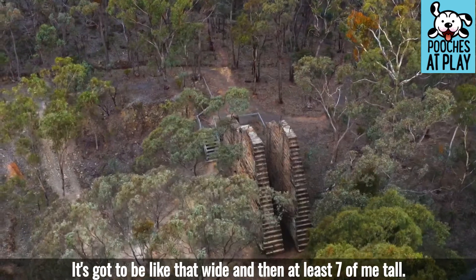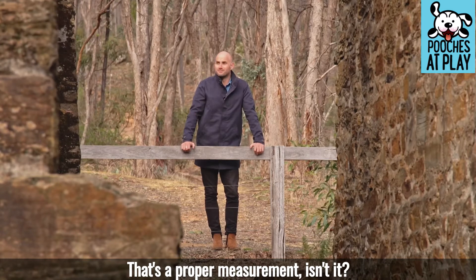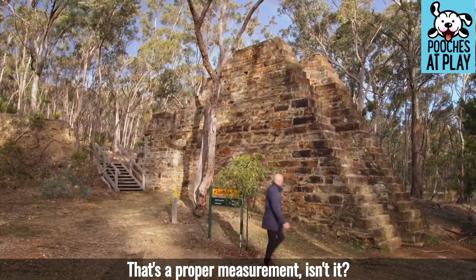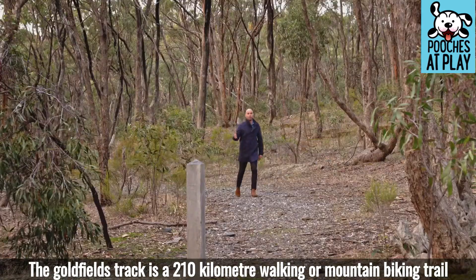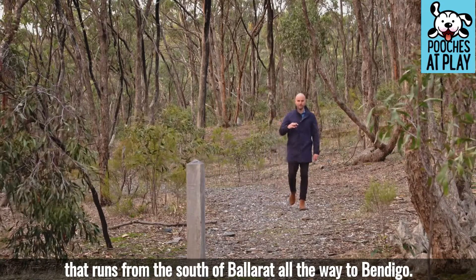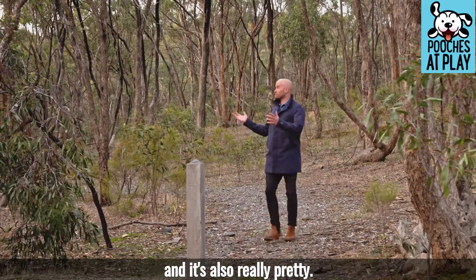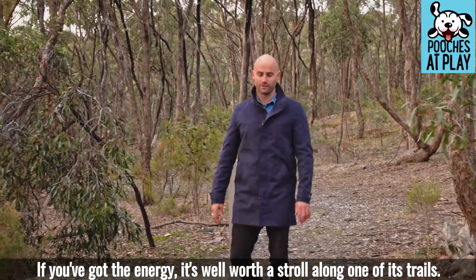It's got to be at least seven metres wide — and that's a proper measurement! The Goldfields Track is a 210km walking or mountain biking trail that runs from the south of Ballarat all the way to Bendigo. It covers some of the most gold-rich land from the rush period and it's also really pretty. If you've got the energy, it's well worth a stroll along one of its trails.